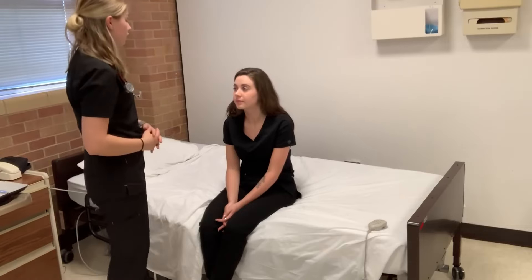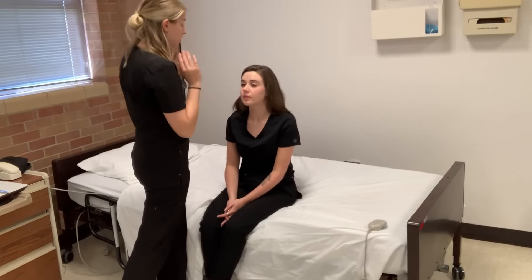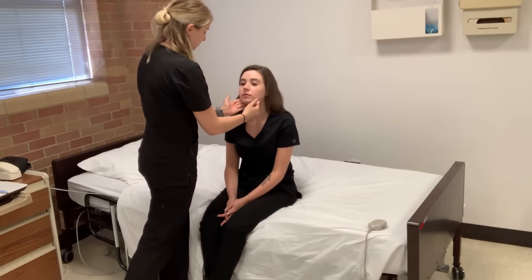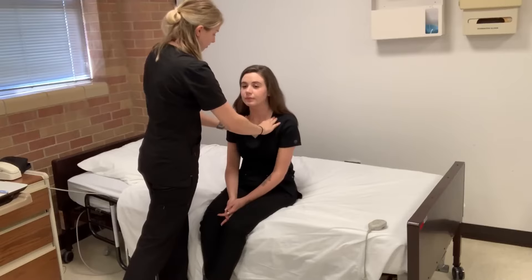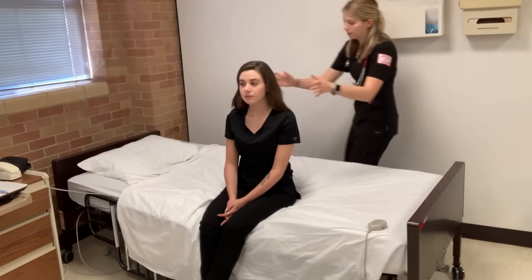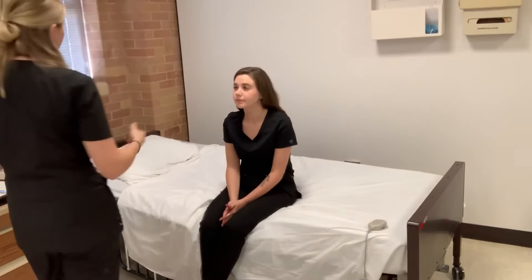Now I'm going to assess cranial nerve number eleven. Can I get you to shrug your shoulders for me? Now turn your head towards my hand — other way. Perfect. Now I'm going to feel your lymph nodes; if anything is tender, please let me know. I was just assessing the thyroid. So that concludes the head, eyes, ears, nose, and throat.